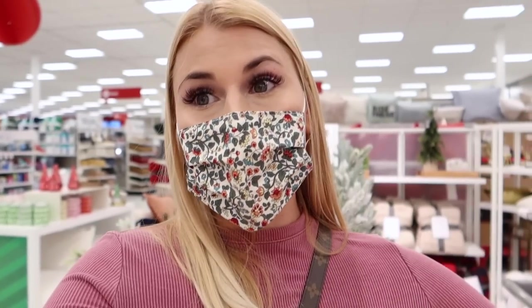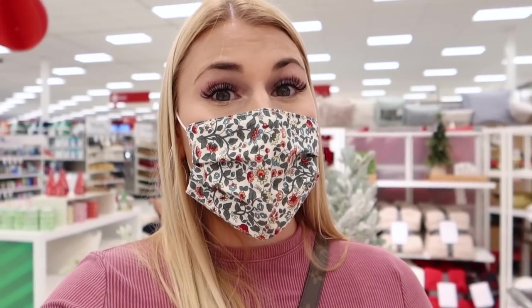Now over to the Christmas stuff — I'm in the Hearth and Hand and Studio McGee section. A lot of the stuff you've already seen in my previous videos, but I'm going to glaze over everything and highlight anything that's new for you guys.